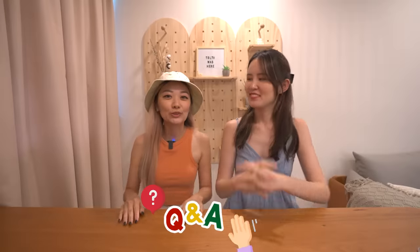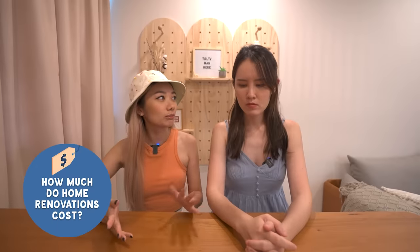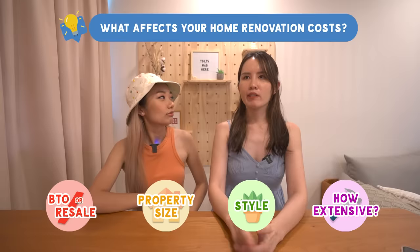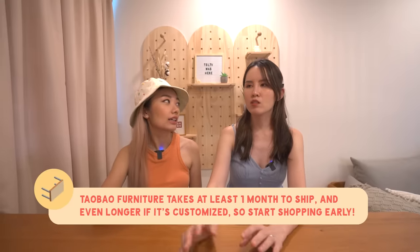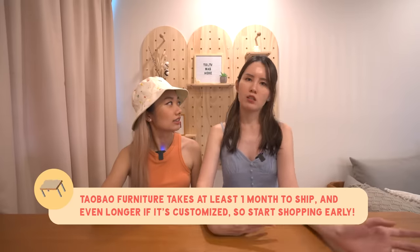Thank you for the house tour! Because you renovated your entire house, how long did it take and how much did it cost? The ballpark figure is around $40k. We did quite a lot of hacking — we hacked a whole wall for the wardrobe and revamped the two toilets, hacking all the tiles. It took quite a few months because a lot of the furniture was shipped from overseas. Some things like the bed were custom made, so they took a while to arrive.